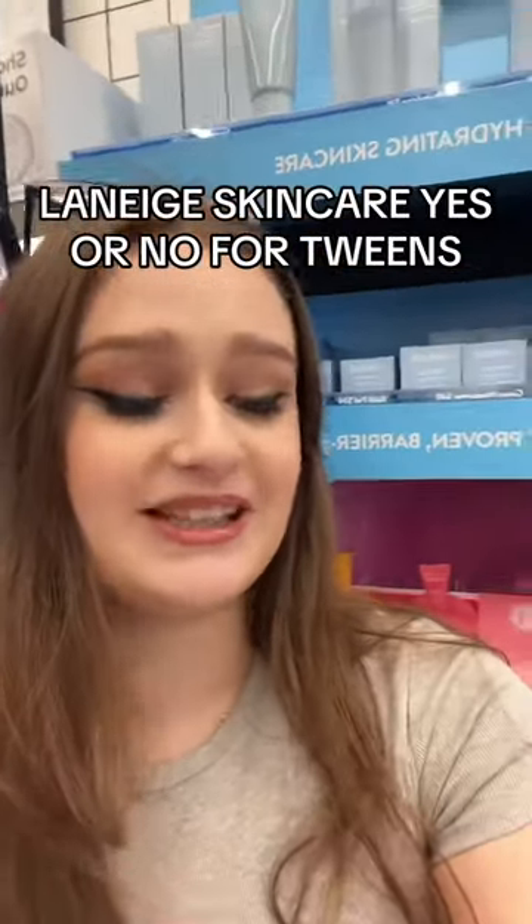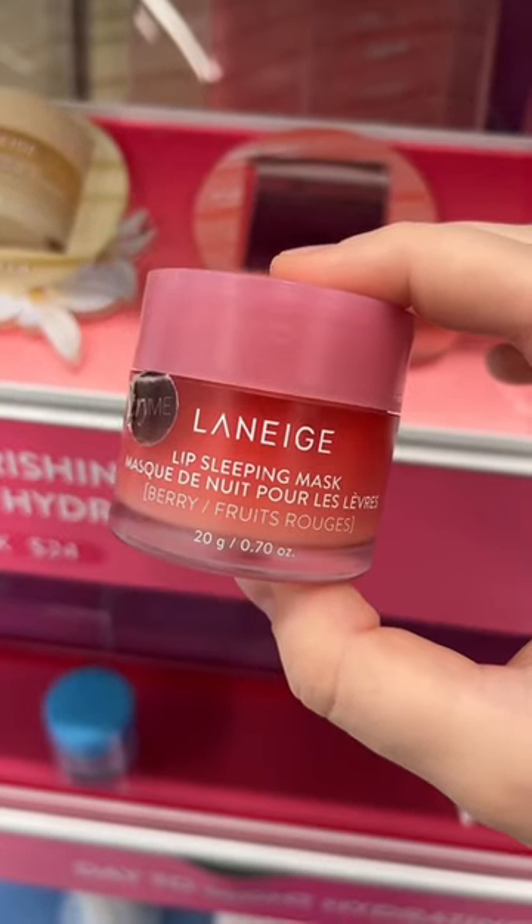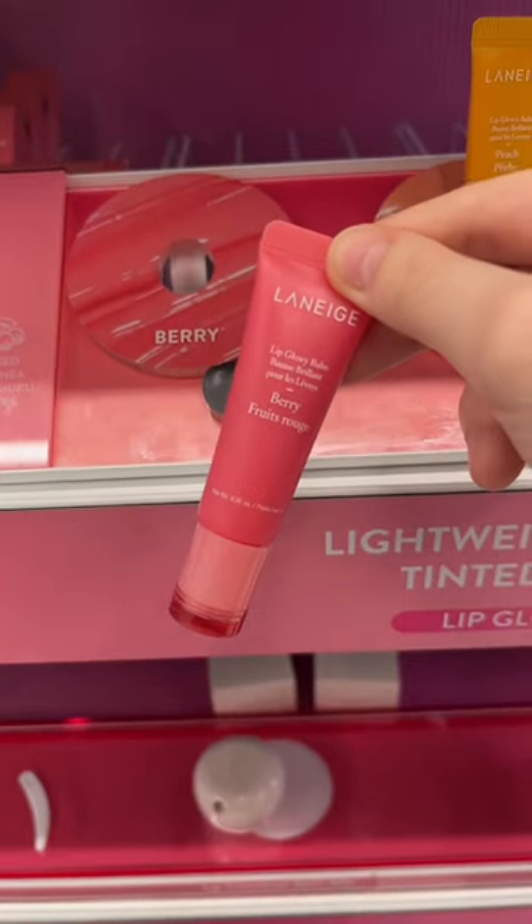You guys have been asking me which products are good from Laneige for young skin, so here are my personal recommendations. Their viral lip sleeping mask is okay — it's just a lip mask, it doesn't have any harsh ingredients — and so is their lip balm.